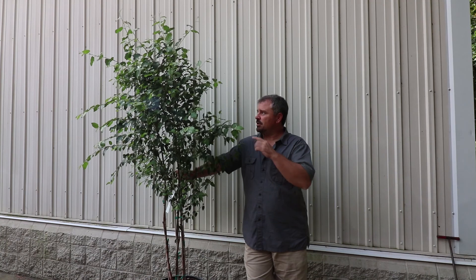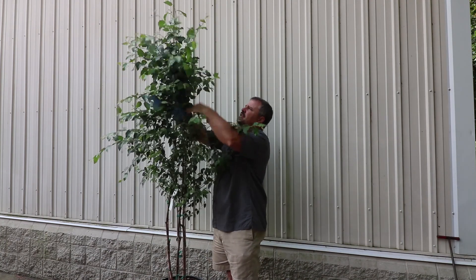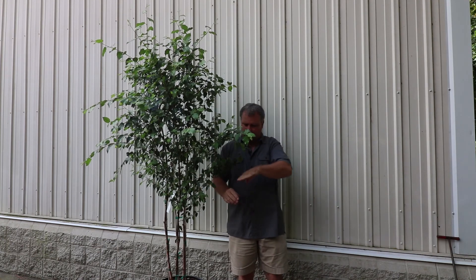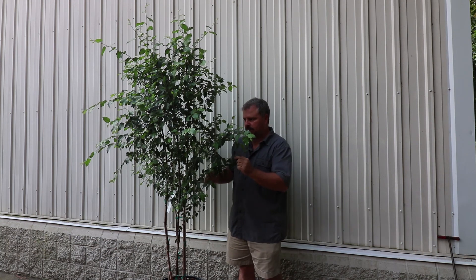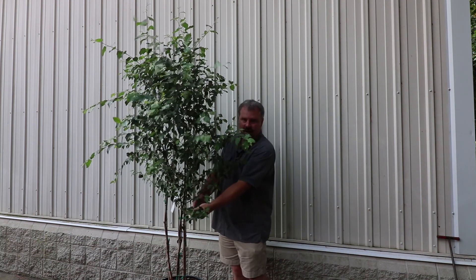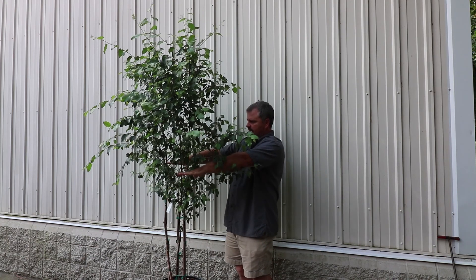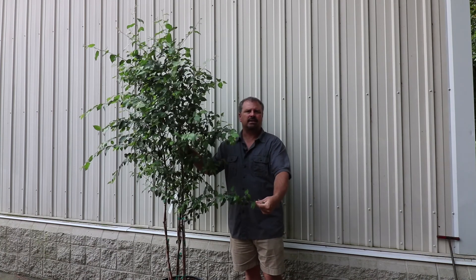Any pruning you want to do on the top of this birch, you need to do while it's smaller. You can do a little bit of trimming before you put it in the ground. You will have to take some lower limbs off in the future — the limbs tend to come out at almost a 90-degree angle from the tree, so some are definitely going to have to be limbed up. When I'm planting a tree and I already know a limb's coming off in the future, I go ahead and take it off. I'd bring all the lower branches up to about four or five feet, so the plant doesn't put energy into them now.